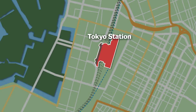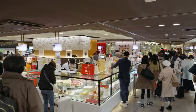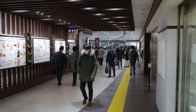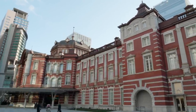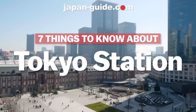The Marunouchi side has been recently restored to its former historic glory, while the Yaesu side offers a modern and contemporary look. With its multiple levels and vast underground offering a wide variety of shopping, dining and services, it is easy to spend an entire day hanging out in Tokyo Station and its vicinity. To make things simpler for you, we have compiled a list of seven things to know about Tokyo Station.